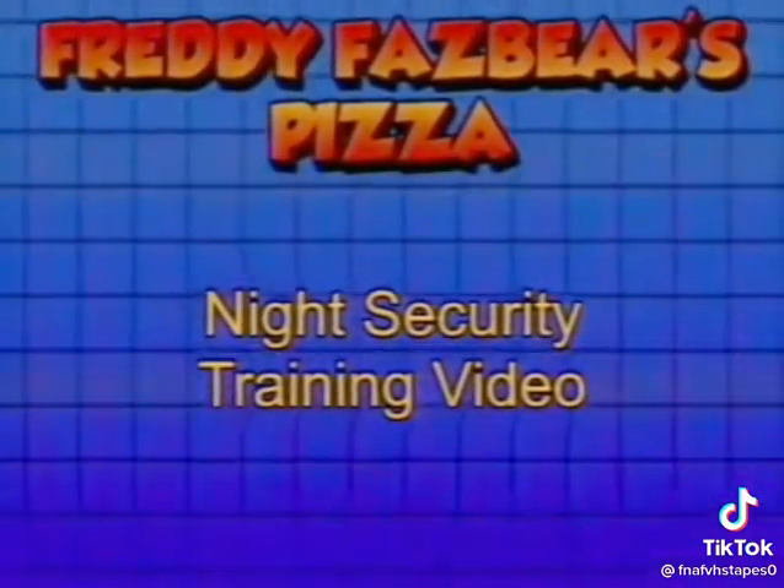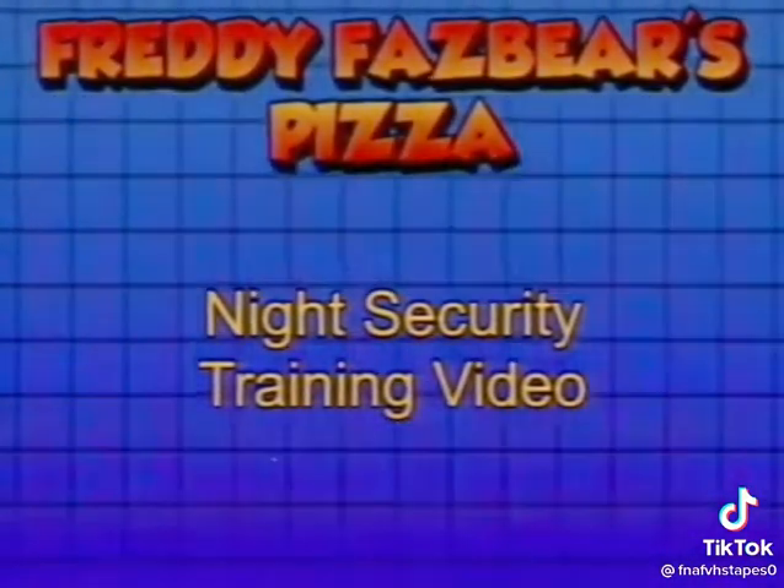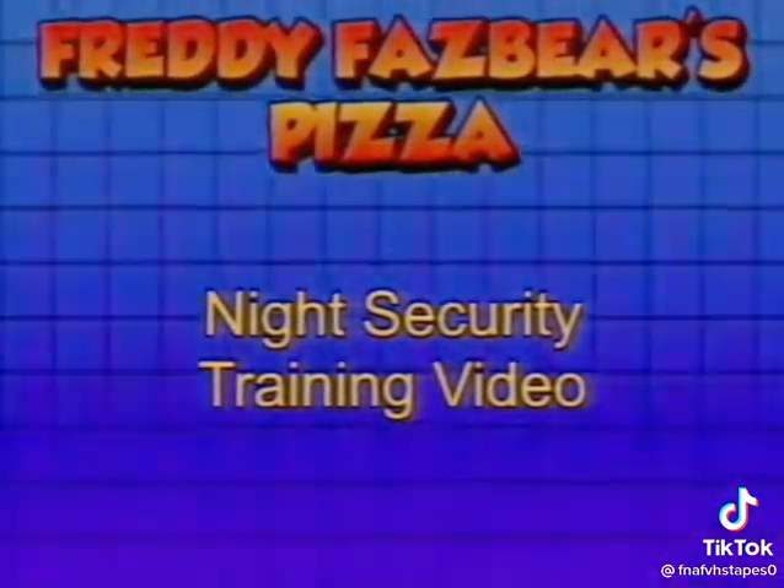Welcome to your new job at Freddy Fazbear's Pizza. This video will elaborate on your duties as a nighttime security guard and will get you up to speed on the tools you will be using.